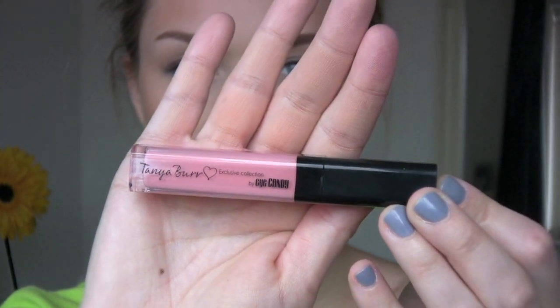Next I'm using this lip gloss by Tanya Burr — it smells amazing. This colour is called Just Peachy. It's quite a thick gloss so I apply a little bit and then just rub it in with my fingers — you only need a tiny amount.